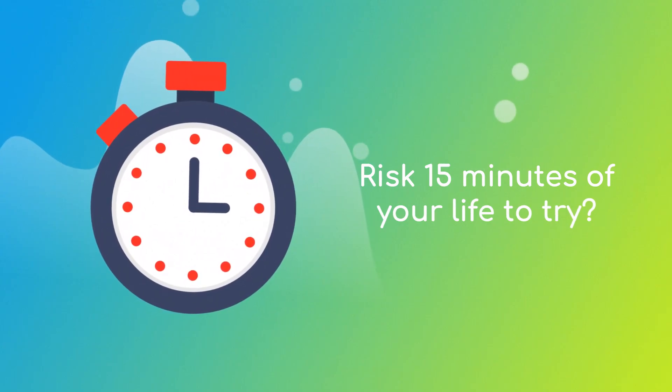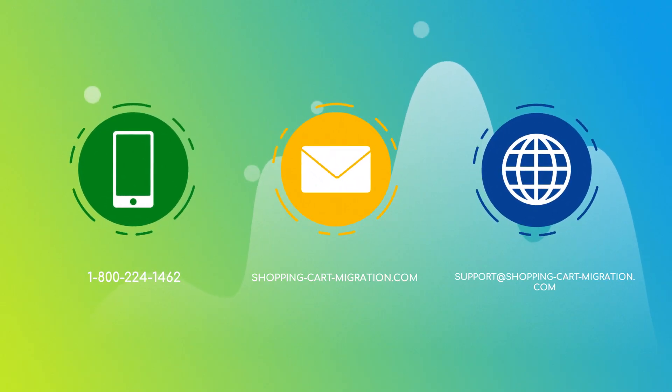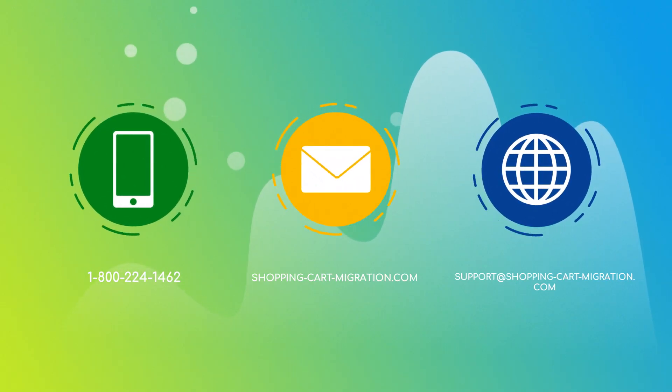You won't believe how simple it is! Go ahead and start your free demo migration at ShoppingCartMigration.com right now!